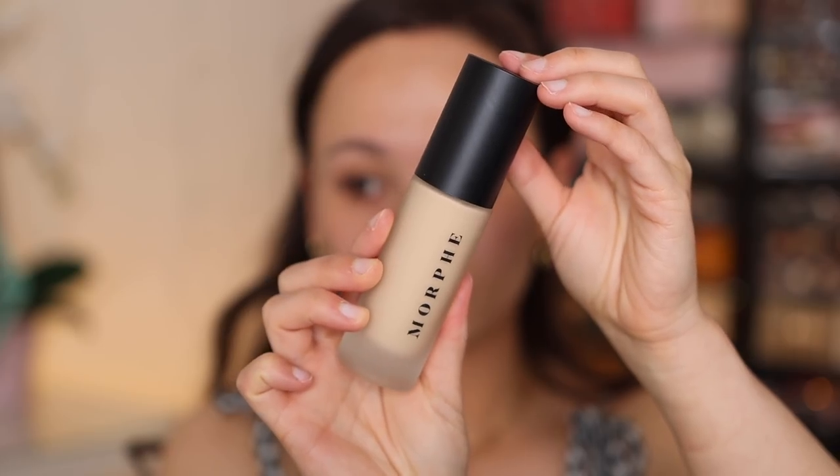I was really excited about this foundation being the number one bestseller because I was looking for a reason to pick it up. This is the Morphe Filter Effect Soft Focus Foundation. The main reason I was very intrigued by it is because Danessa Myricks helped with the color range on this one, and it looks really expensive for what it is. No clue if this is going to be my shade but I picked up medium nine. This is made in Italy — love that.